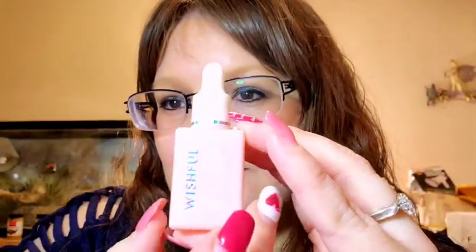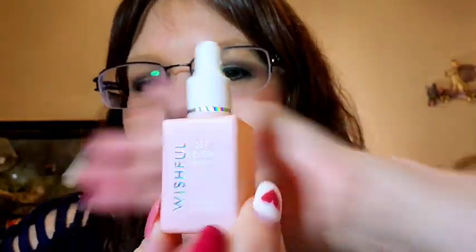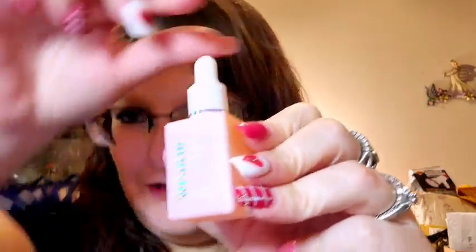It's a super cute little pink bottle. It says 'Wishful Get Even Rose Oil' and it has a little nubby top. Let me see what it smells like — it definitely smells like roses. It's just an oil; let me rub it in. It made me very shiny but the bottle is super duper cute — love it.